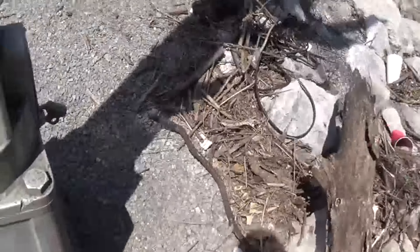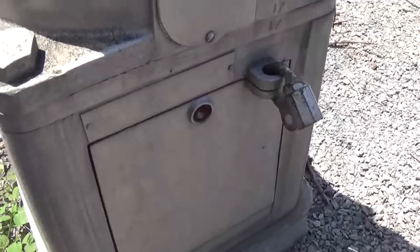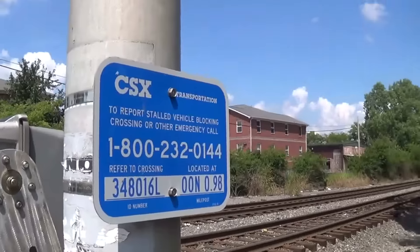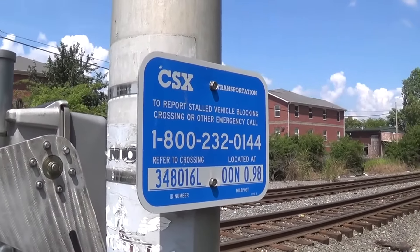First off we have a YBLEZ Federal Signal, with the West College names county tags painted over sadly. The emergency information DOT number is 348016L.